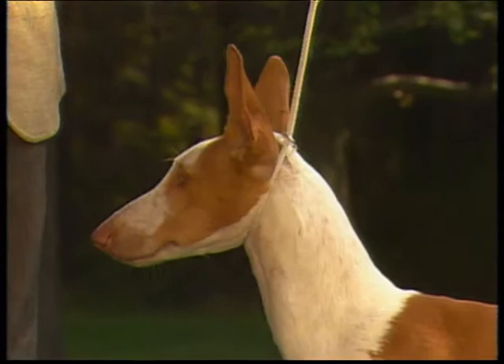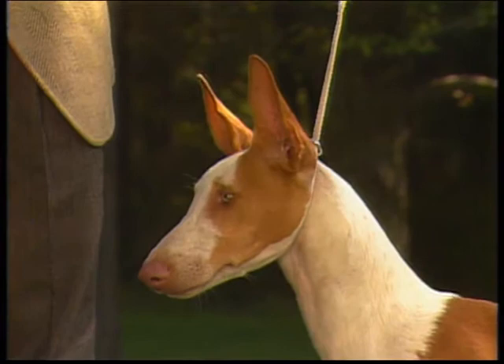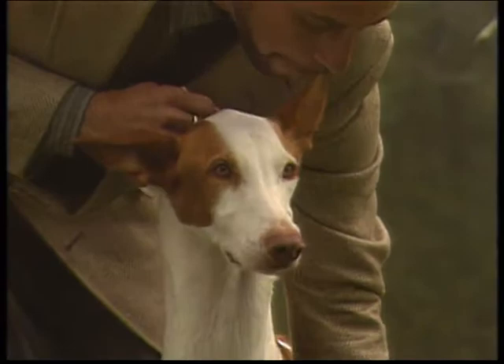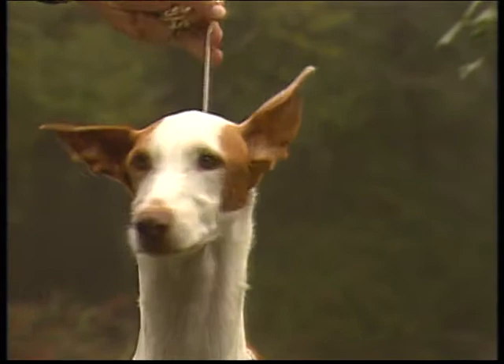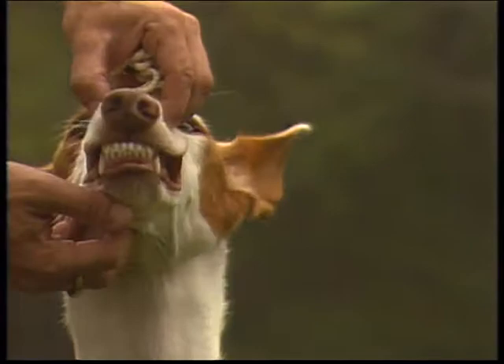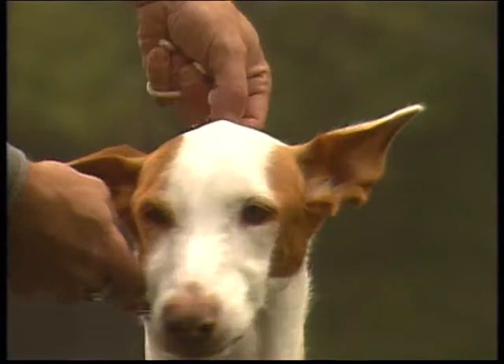This head is correctly proportioned — long and narrow as called for in the standard. The head should form a sharp cone truncated at the base. The nose should be prominent and extend beyond the lower jaw. The Ibizan Hound's flesh-colored nose should harmonize with the color of the coat; an equally acceptable butterfly nose is also permitted. The nostrils should be open. The teeth should meet in a scissors bite and should be white and well set; full dentition is desired, with exceptionally strong, lean jaws and thin, tight lips.